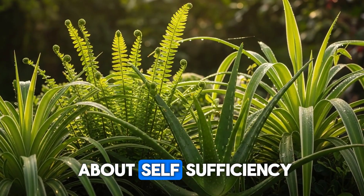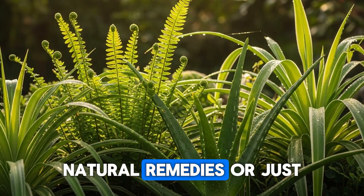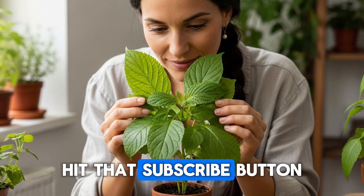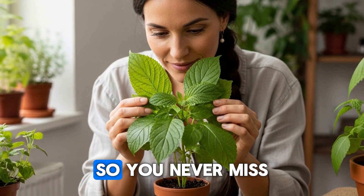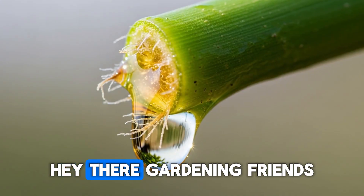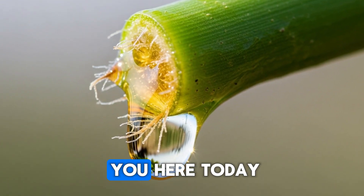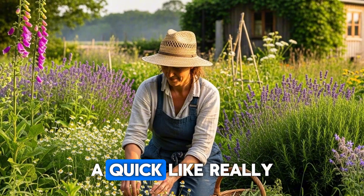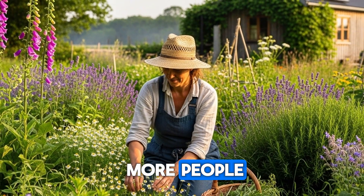If you care about self-sufficiency, natural remedies, or just want to understand the incredible chemistry happening in your backyard, hit that subscribe button and tap the bell so you never miss an episode. If you're finding value in these deep dives, a quick like really helps this content reach more people.